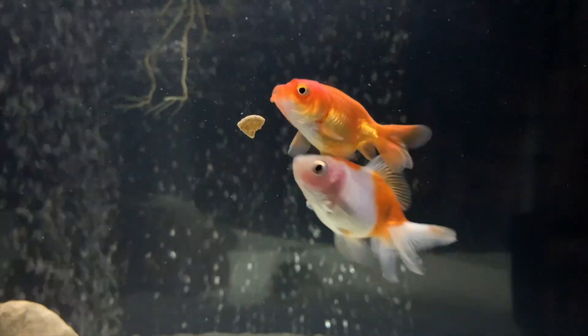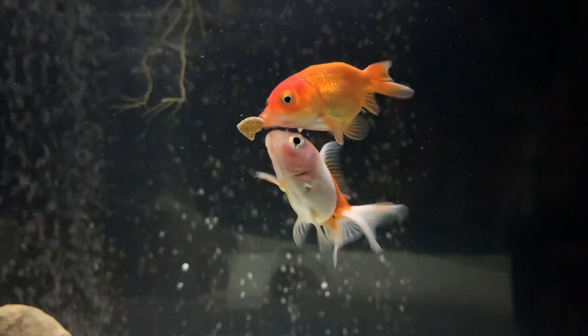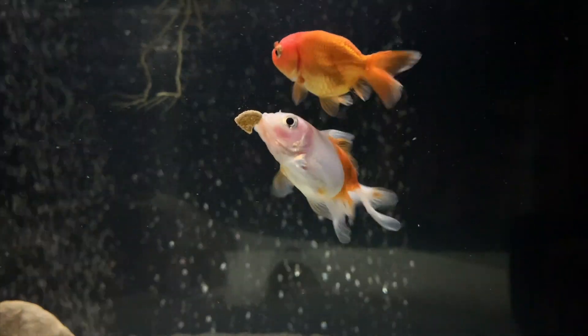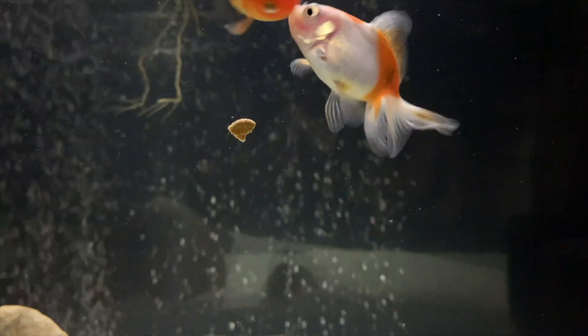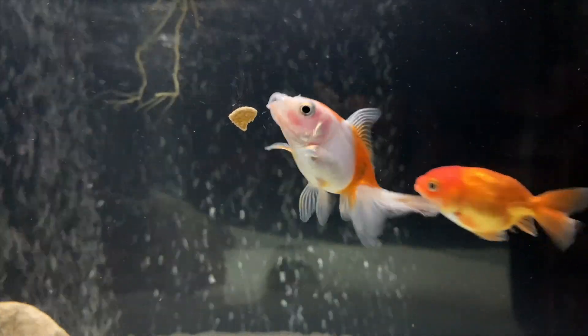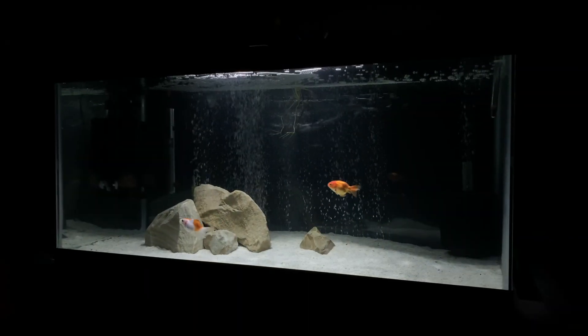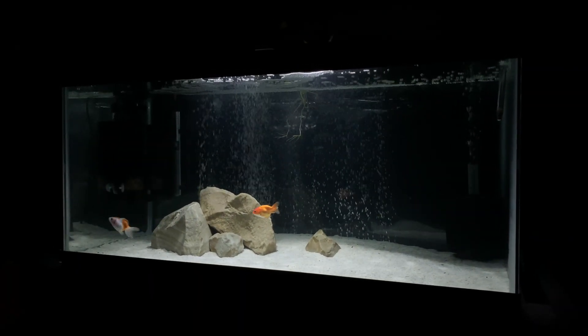Alright guys, welcome back to another Cichlidscape video. Today's video isn't about the goldfish, but quite frankly, I'm just loving these guys right now. So if you've not checked out our most recent video, which is on the goldfish and that whole tank and what we've got going on in there, make sure you check it out. I'll leave a link at the top right hand side of your screen right now.